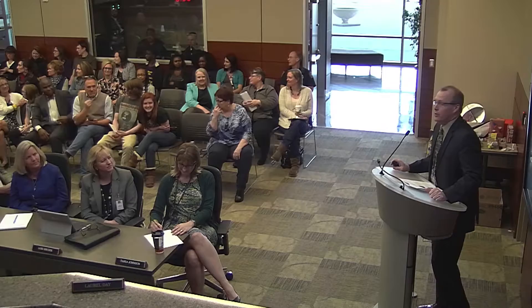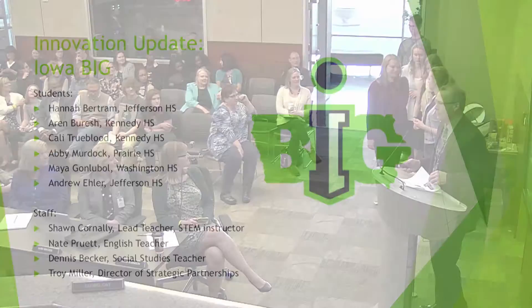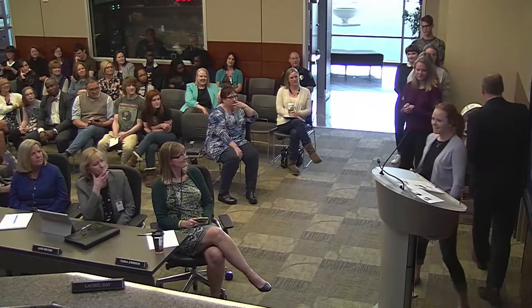Last up is the Iowa BIG Program. Iowa BIG is in its third year. It's with Prairie High School as well as our four high schools, and we have students from all those high schools plus Mount Vernon. They promise me a minute each — they're going to share one element of their BIG journey. We'll start with Hannah.